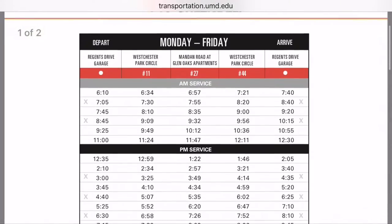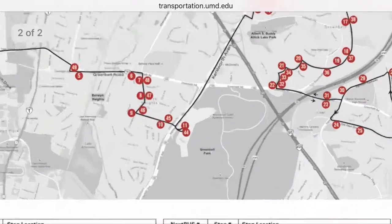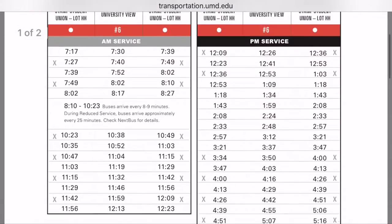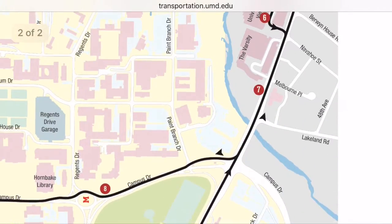The Greenbelt line is another popular line as it provides the easiest transportation to the local Giant for groceries. Shuttle UM also has several specialized lines that pick up students from off-campus apartment complexes, like University of U, and take them to useful spots on campus. One fun fact about Shuttle UM is that on game days, the shuttle will take you right to the steps of Xfinity.